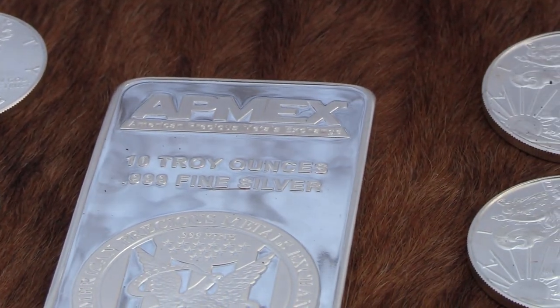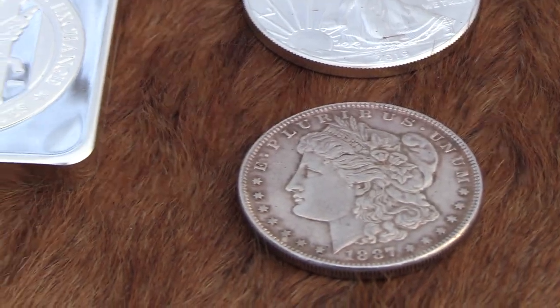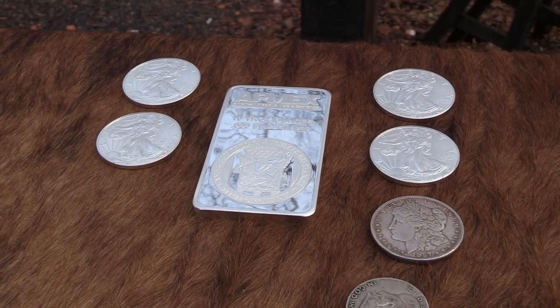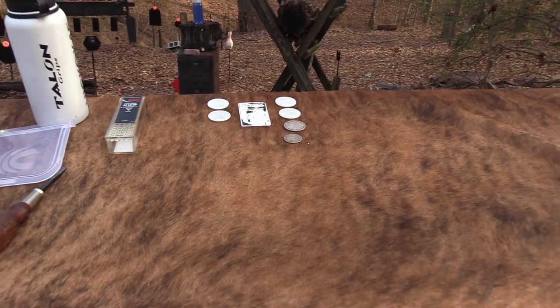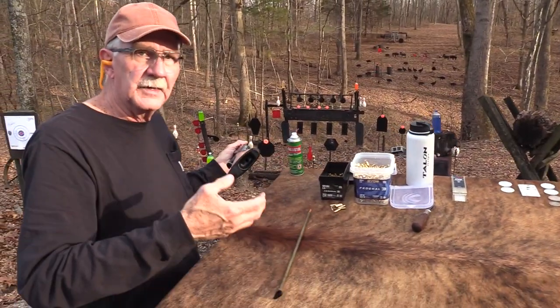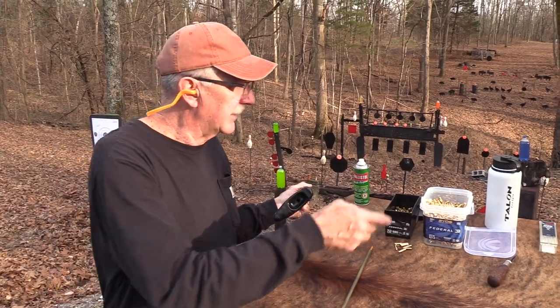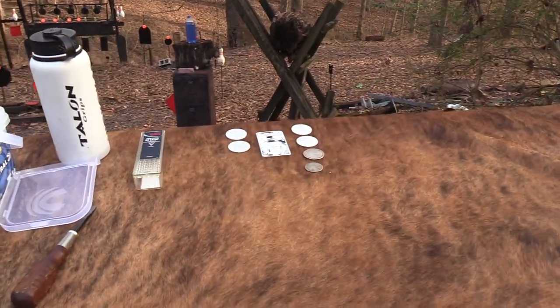Check out APMEX at apmex.com - I think you'll be impressed with what you see. They make a wonderful selection - numismatic coins, bullion coins, and some they actually do make themselves, like that 10-ounce silver piece. They have a great variety.